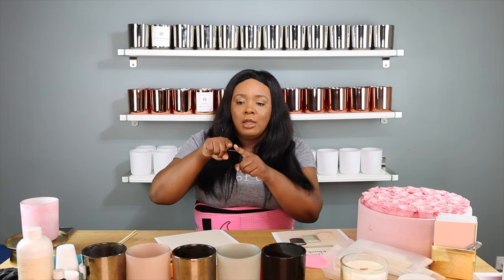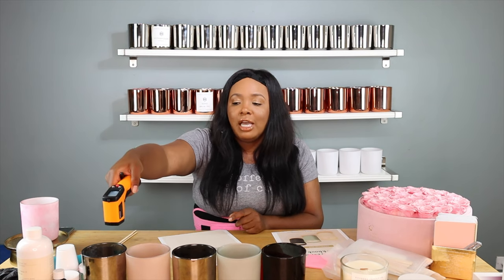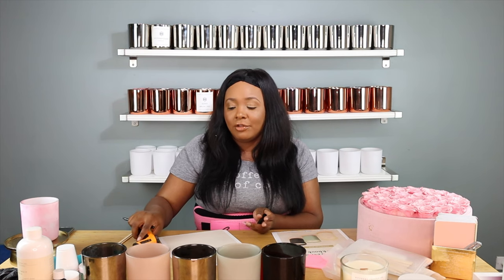After two hours, you're going to write down flame height — you can take a little measuring ruler and try to measure without touching the flame how high the flame is. Then you'll see how deep your melt pool is. You can get a metal ruler, stick it in, and when you bring it up the wax will be on the ruler showing you how far it's gone. Then take your thermometer and test the temperature of the outside of the jar and the temperature of the actual wax after two hours of burning.